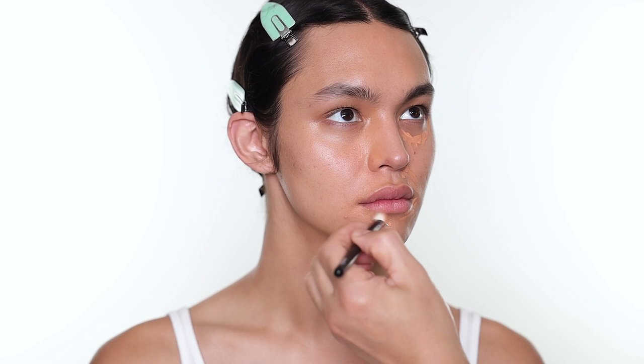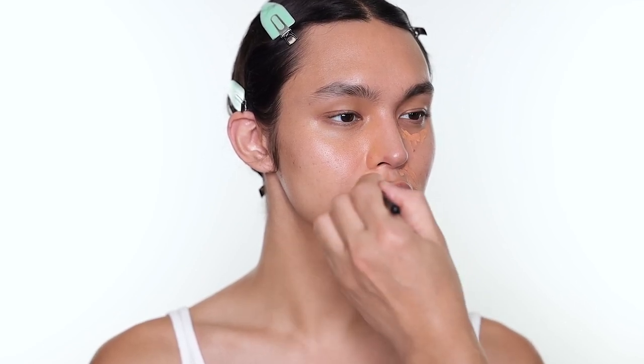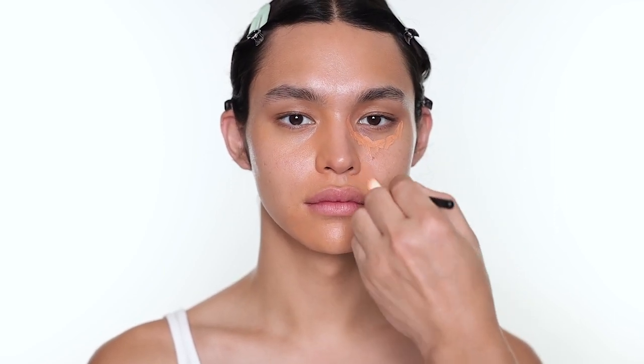Use your fingers, a brush — whatever works for you. My channel philosophy is: makeup is personal. Do whatever works for you. Whatever I suggest, you don't have to follow. If it works for me I'll share it with you, but if it doesn't work for you, do it whatever way works for you. Some people hate using brushes, some people just use their fingers — that's fine too. The color corrector will look a little dark like this, but when you put the foundation on, everything just blends out perfectly.